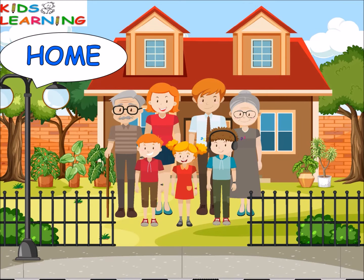A house becomes home when we live together with our family and feel safe.